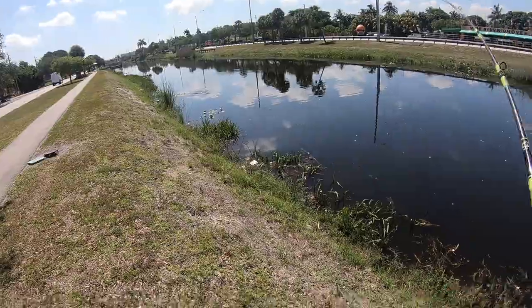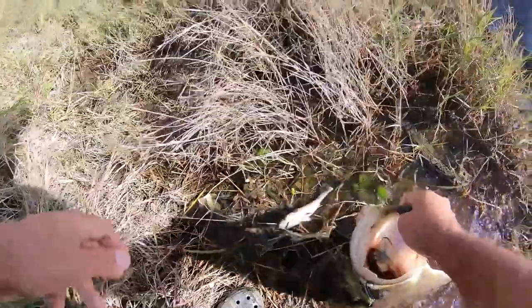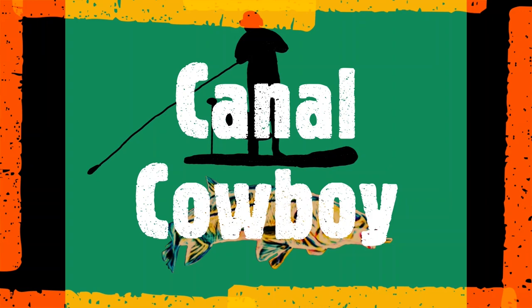We just came from the beach — there was nothing going on over there. They're doing a lot of construction on the beach at John Lloyd Park, now called Dr. Minzel Park. Nothing going on over there, so I'm going back to the stomping grounds. I'm out on Griffin Road right now and I got on a chartreuse glide bait. We're going to pitch it around until something eats it.